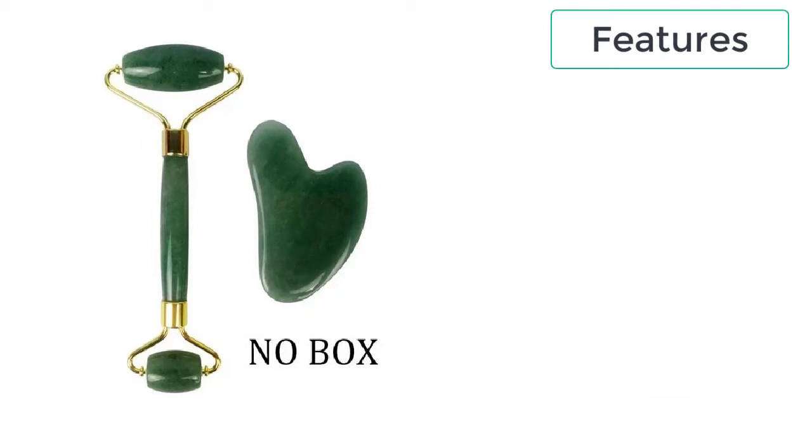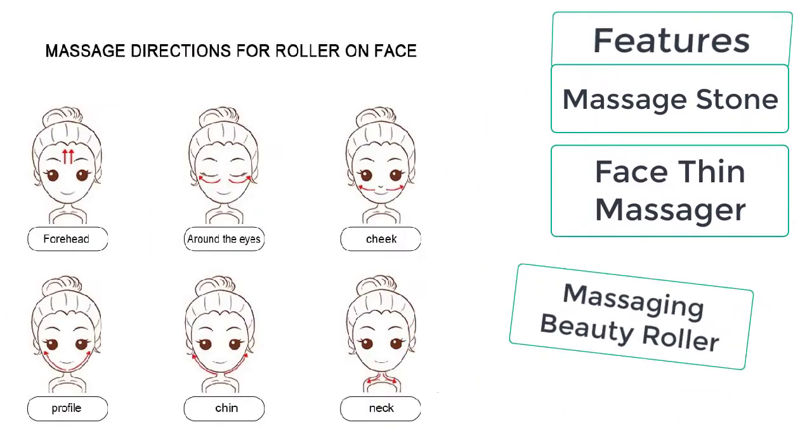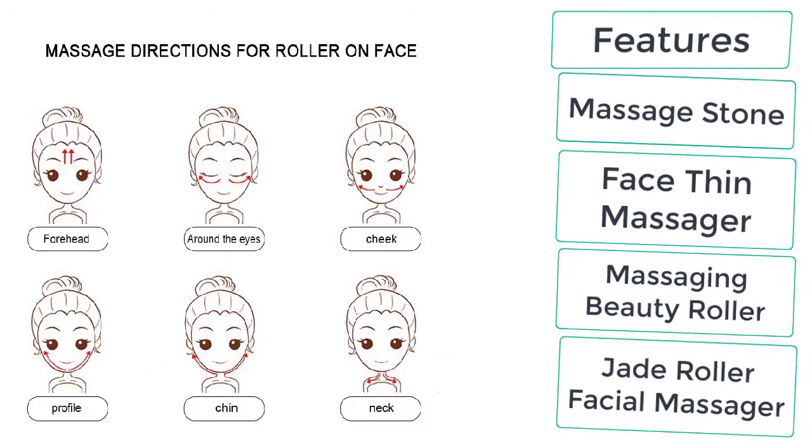These are the features of the face massage roller: massage stone, face thin massager, massaging beauty roller, and jade roller facial massager.